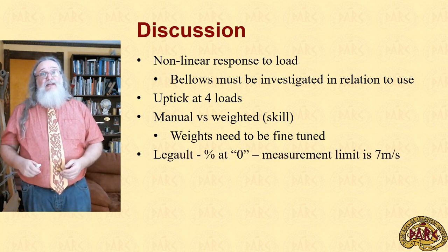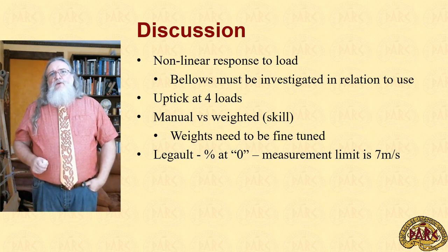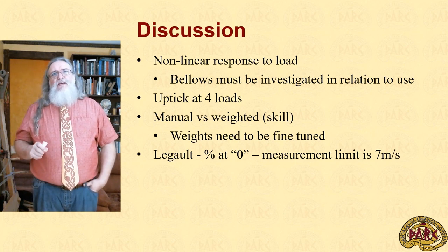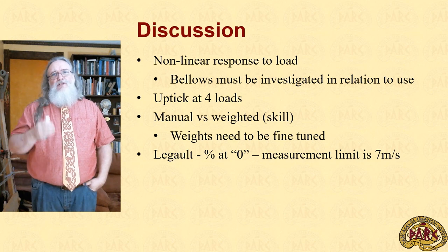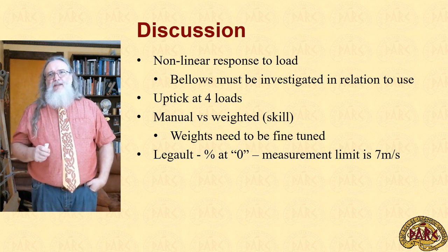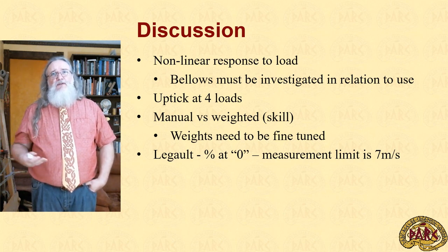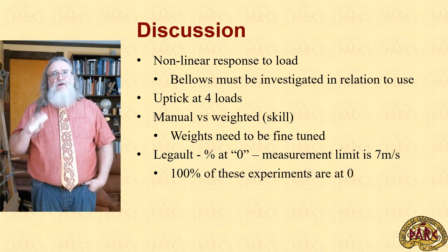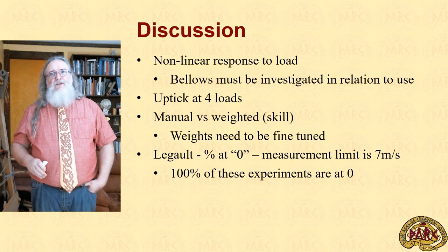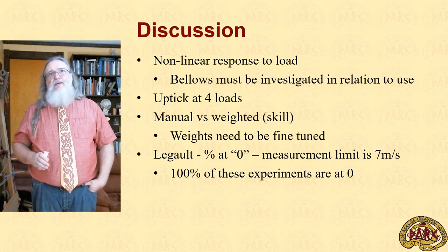Miriam Legault made a really intriguing observation as part of her experiments: the percentage of time at which the airspeed was zero. She points out, however, that the measurement limit of the pitot tubes she's using is seven meters per second. One thing I want to point out is that on these tests, 100% of them would be zero according to her measure — we never had a speed in excess of three meters per second throughout this entire experiment sequence.